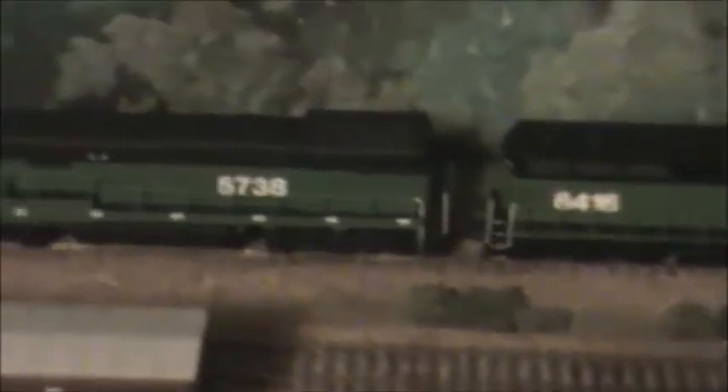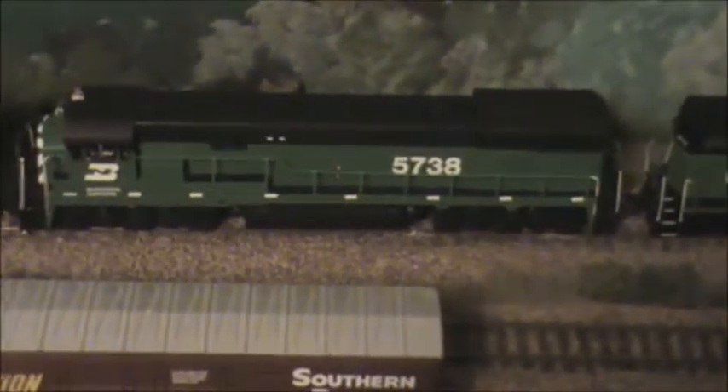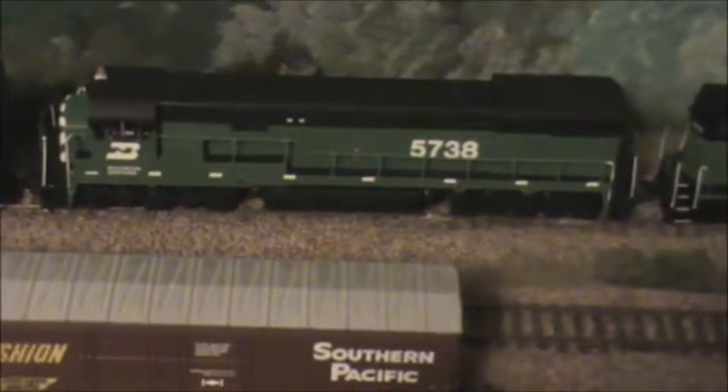Here's the 4363 and the 6416. The 6416 is an EMD SD45 that came from the Northern Pacific. The trailing unit is the U33C by General Electric — it's an Athearn blue box — and the number 5738 would be one that Burlington Northern ordered after the merger, so it's not a locomotive from the pre-merger roads.